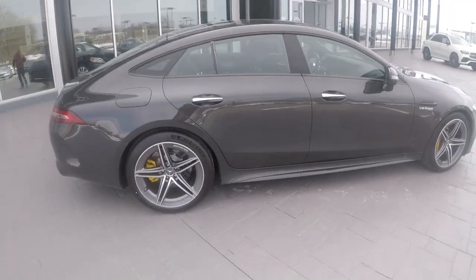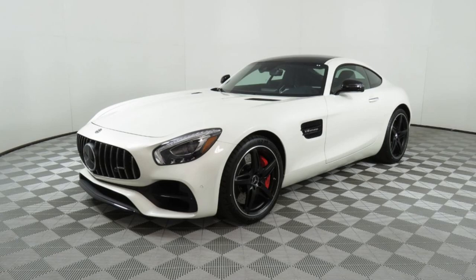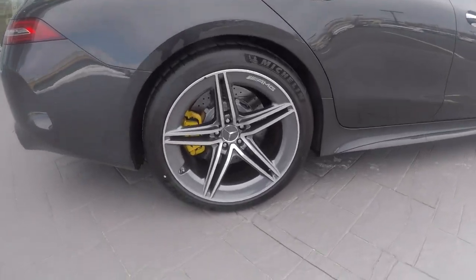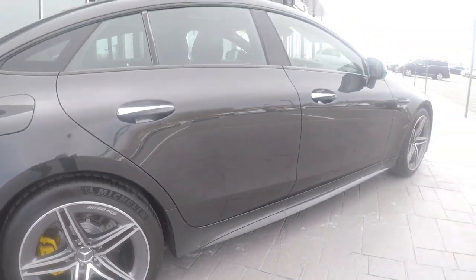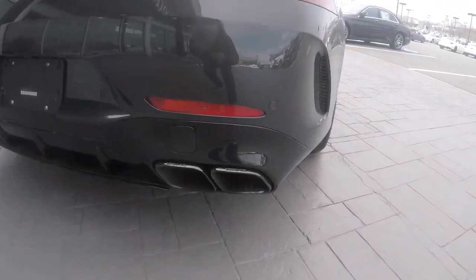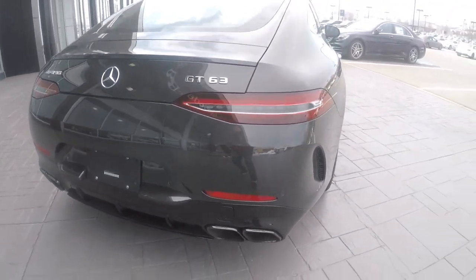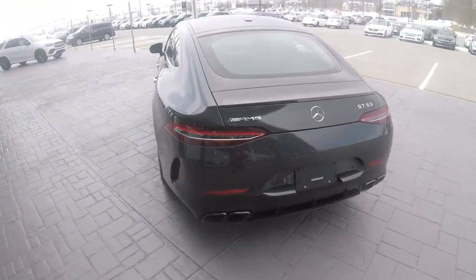Just going over the styling of this car — this is the four-door version of the AMG GT, which is Mercedes' sort of entry-level supercar, I guess you could say. This car has some unbelievable performance figures. Look at the brakes and the wheels — you've got the yellow calipers. It still has the balls-out performance. Look at the back of this car, look how big these exhausts are — holy shit.